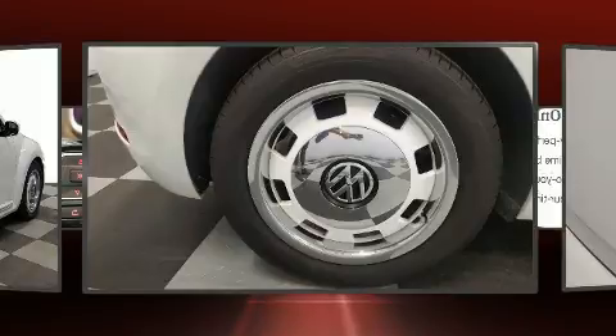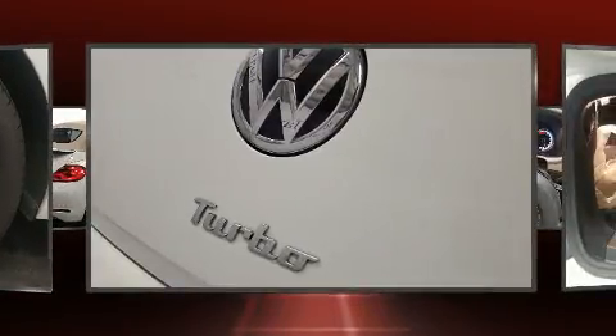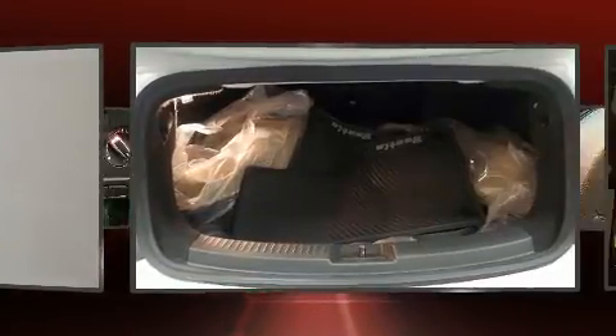Volkswagen prioritized practicality, efficiency and style by including an outside temperature display, heated door mirrors, a power convertible roof and a split-folding rear seat.